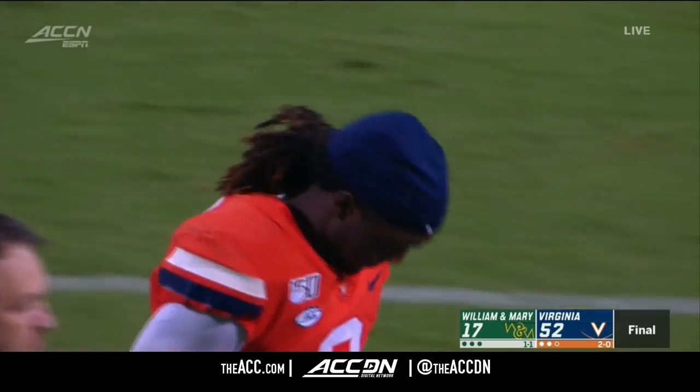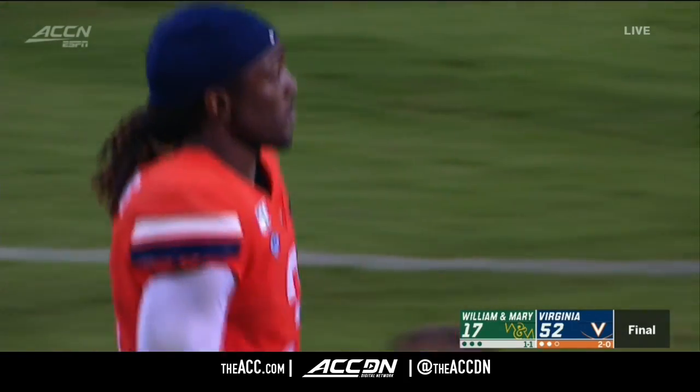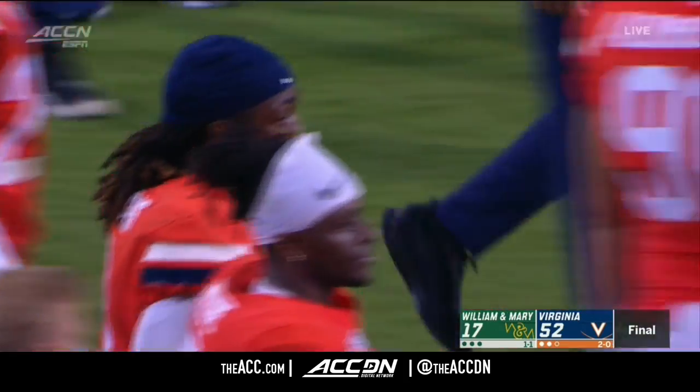Another win. Florida State comes to Charlottesville a week from Saturday.